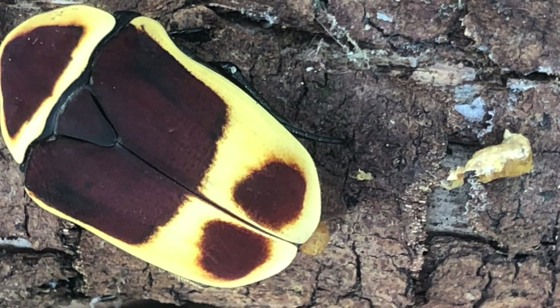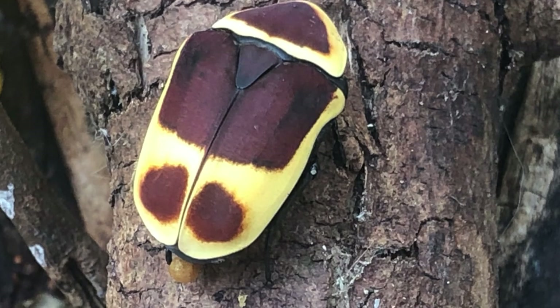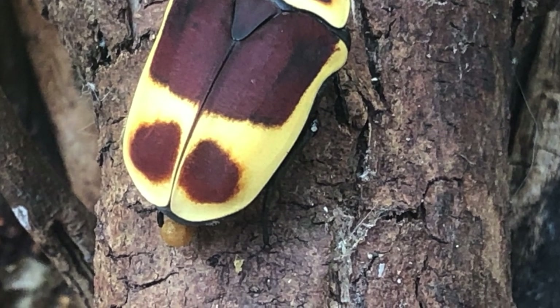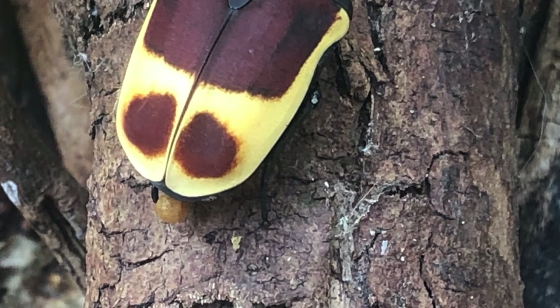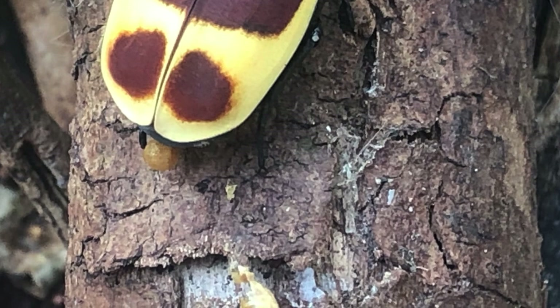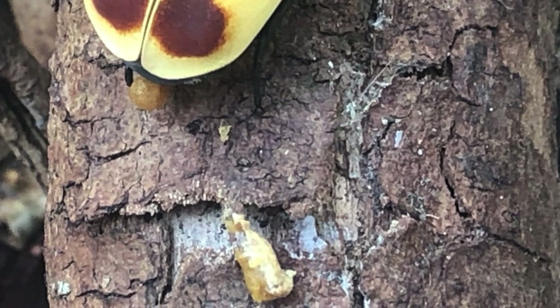My personal favorite fact about Sun Beetles is that their poo actually doesn't stink — unless of course you don't like fruit, then it would stink. Given their diet and how much fruit they eat, their poo smells quite fruity. However, if they do poop on your hand, the smell can linger for quite some time.